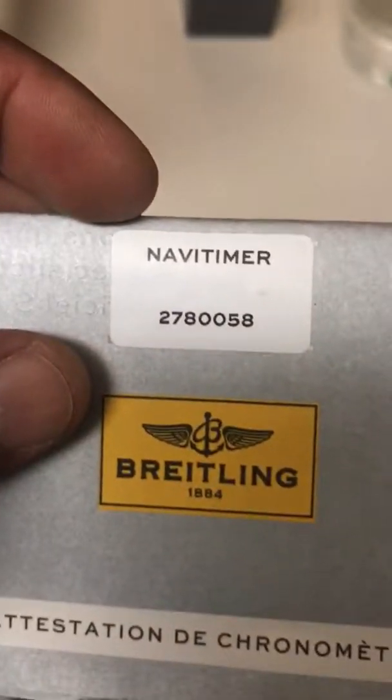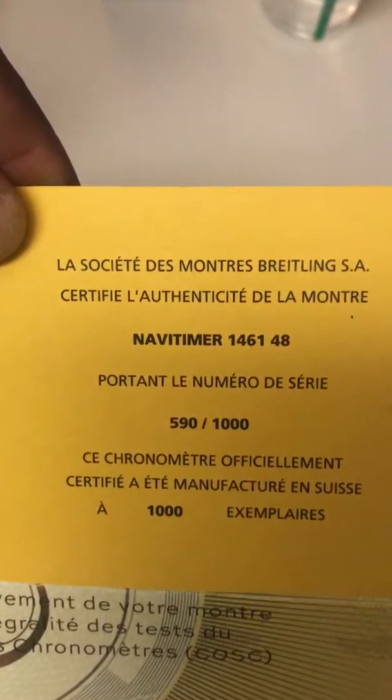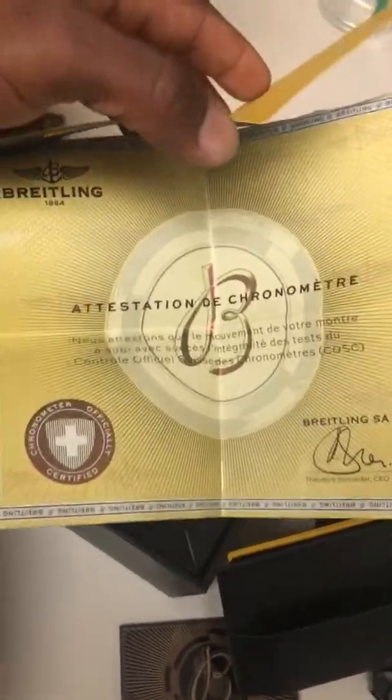If you see here, I got my serial number right on there. Then you open this thing and look down — it's number 590 out of 1,000 that were made. Then you flip it over and you've got the birth certificate for the watch right here. This is how you know the watch is legit — the watch has a birth certificate.